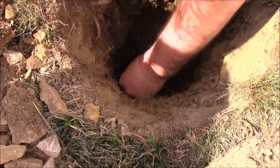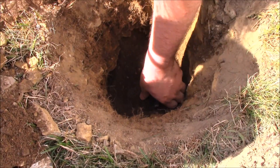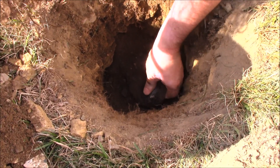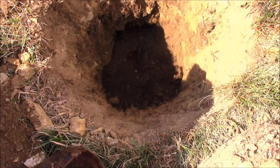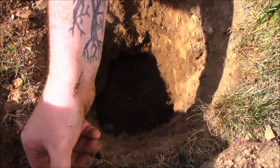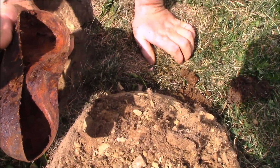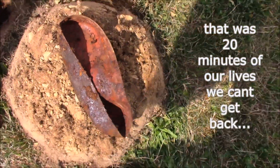Here it comes. There it is. Boy, look at that. Looks like an oil pan or something. It's probably an old bed pan.